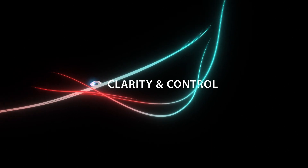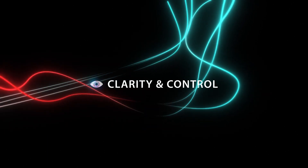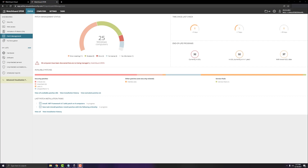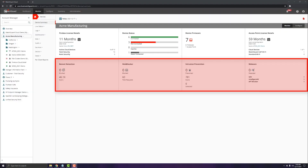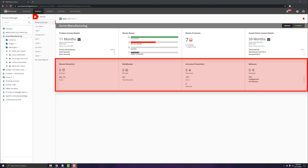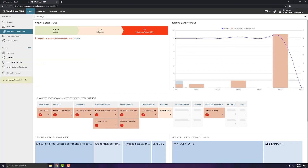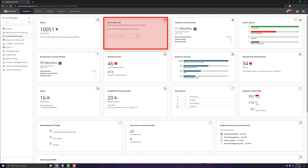WatchGuard Cloud is the centralized interface for administering platform-wide security policies and configurations for the entire stack. Accomplish security tasks faster with streamlined operations, built-in roles and permissions, multi-tier multi-tenant functionality, automated alerts, and simplified flexible management options.